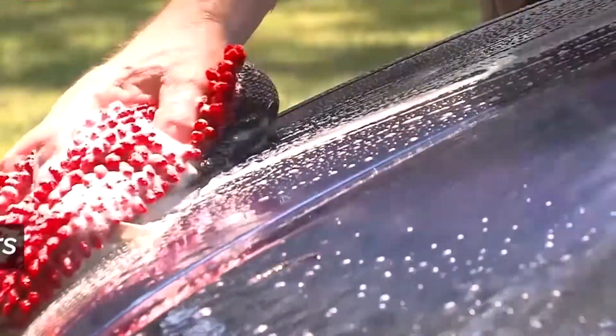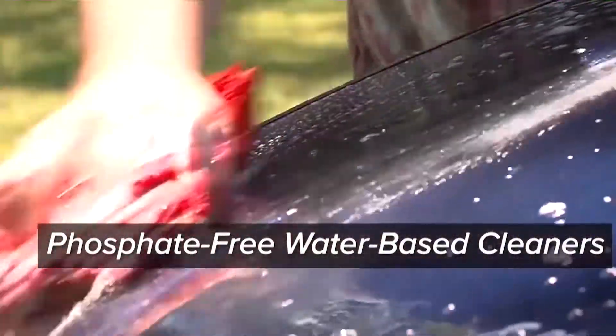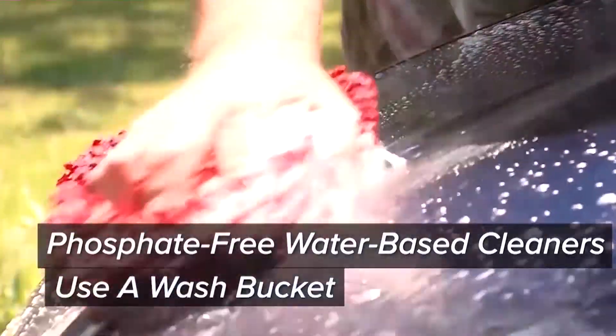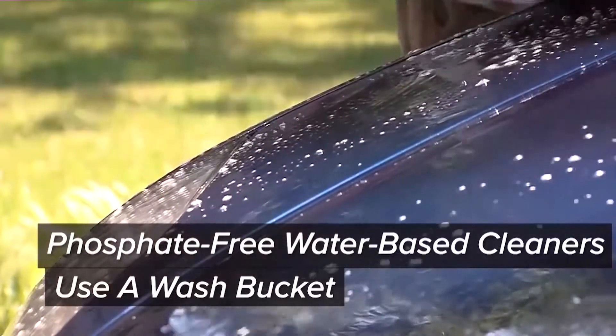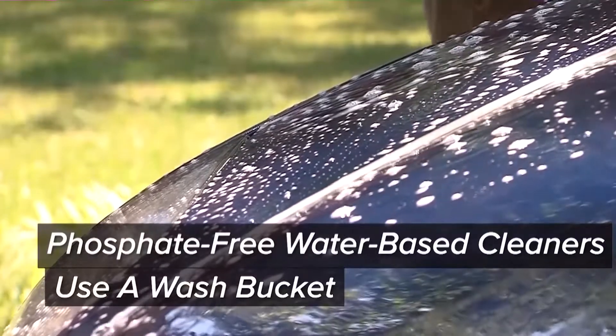Secondly, you want to look for phosphate-free, water-based cleaners — those are going to be the safest. Use a wash bucket and make sure you wring your sponges into the wash bucket when you're done. Pour that wash bucket down the drain so it can go to the sanitary sewer system, not into the street where it can get into the storm drain system.